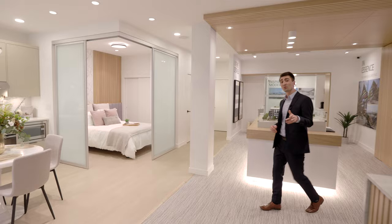Now we're going to continue through the A2 plan. This is an awesome 540 square foot junior one-bedroom.